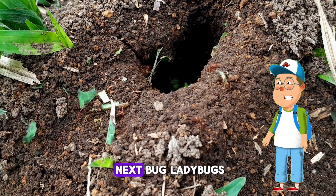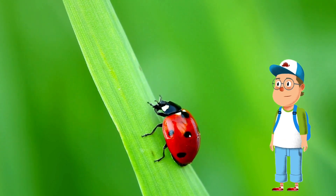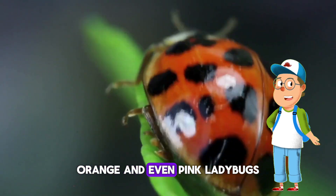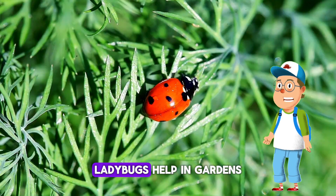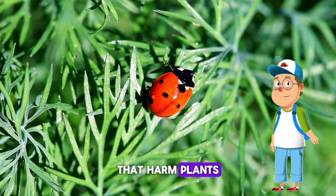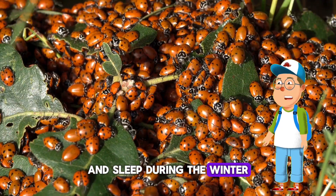Let's look at our next bug — ladybugs! They come in a variety of colors like yellow, orange, and even pink, but the most common are the red and black ones. Ladybugs help in gardens by feeding on bad pests that harm plants. In the winter, they have a big sleep together.